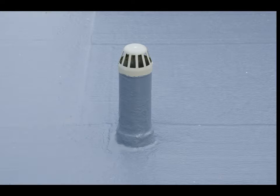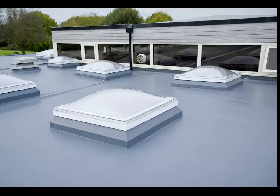Brand new Alumask Over Sleeve roof light units replaced the old Georgian roof lights and now provide the school with a bright internal outlook.